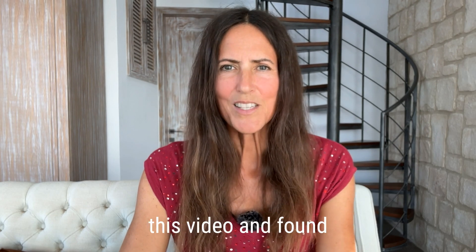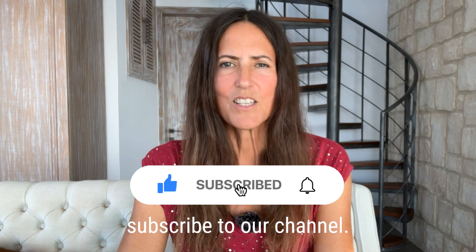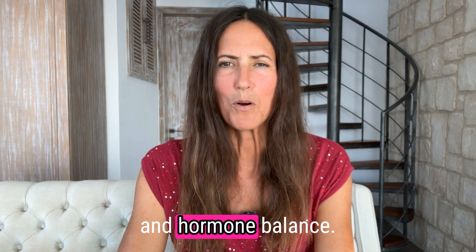I hope you enjoyed this video and found it informative. Please like, share, and subscribe to our channel. Cheers to your health and hormone balance!